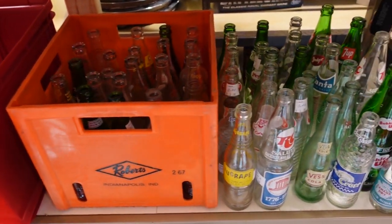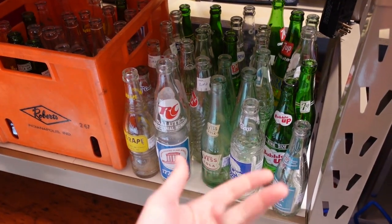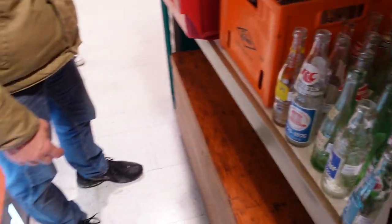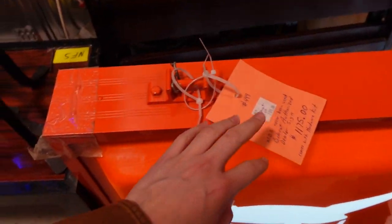Bottles — there's bottles in here too. He wants bottles. You're into bottles. Depends on what they got. Probably not those — all kinds. Here's a big one. Bobcat — that's a newer sign. $1,175. Alright, let's press on.